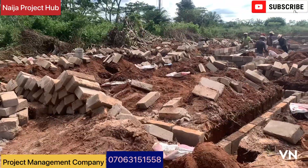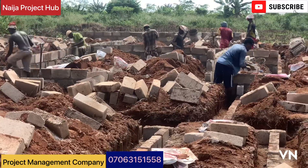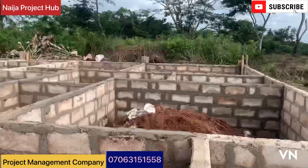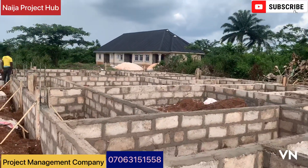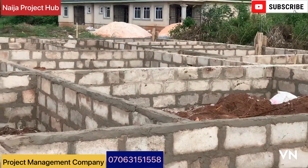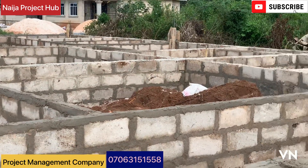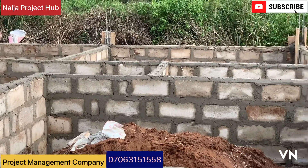We made sure the right thing was done rightly. We started setting up the house, and it took us just two days to go from foundation to the DPC stage. This project is a two-flat — a three-bedroom and a two-bedroom flat. By the second day, we reached the DPC stage and phase one was completed. Who's telling you that you cannot achieve your project? That's a very big lie.